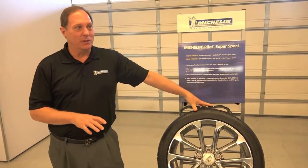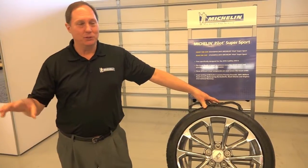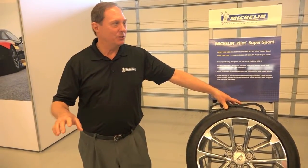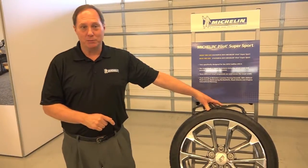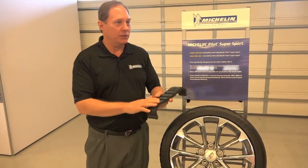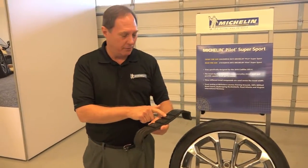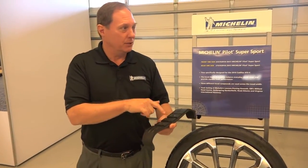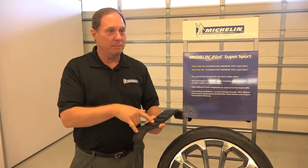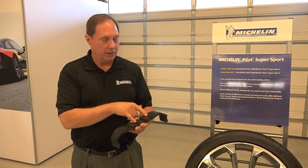The tires really work well on this car. They've got special compounding so that 464 horsepower that incredible engine is generating on the ATSV doesn't just turn into a bunch of tire smoke. On the outside shoulder we've got a racing compound. The intermediate ribs also have a racing compound. The center and interior ribs have a compound optimized for wet traction, so you get great wet traction and high levels of grip — and you'll see that today on the track.